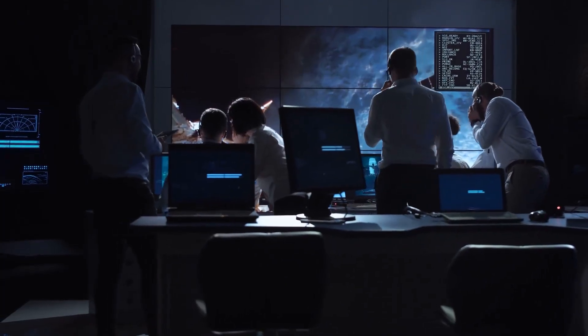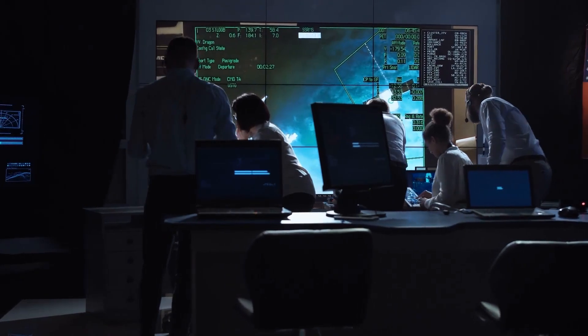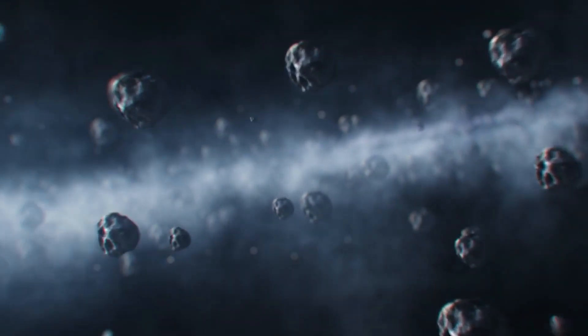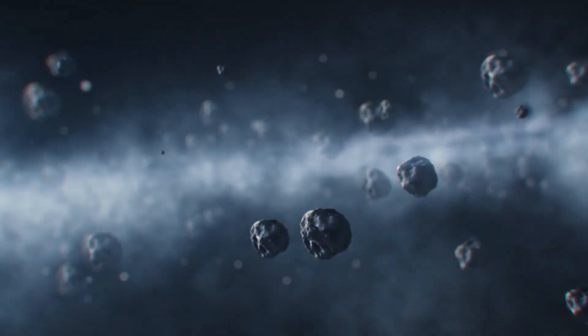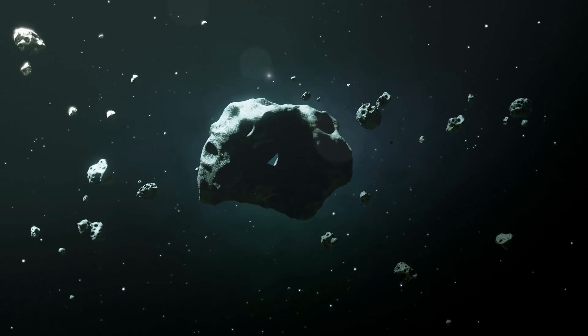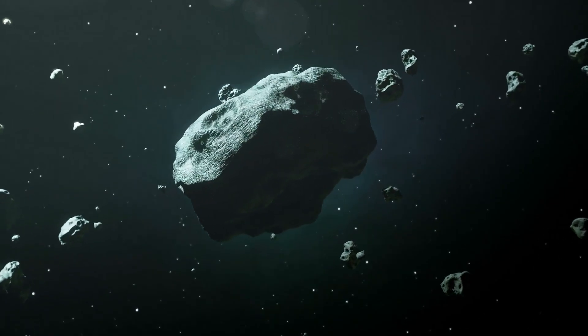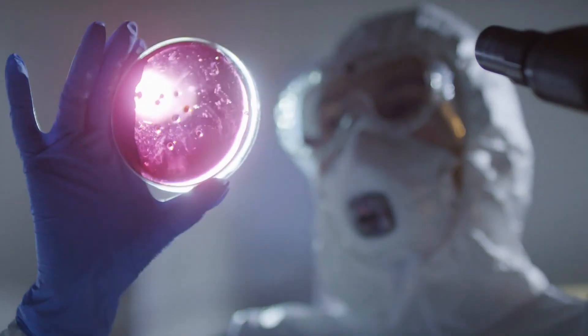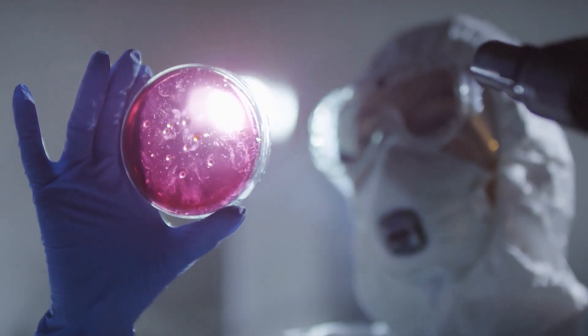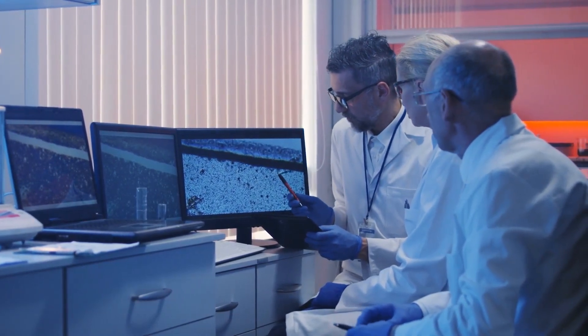It begs the question: how did this happen? NASA reports that OSIRIS-REx's brief collision with Bennu is thought to have created a shockwave that swept across the asteroid's surface and caused some elements to be ejected into space. A portion of this material adhered to the outside surfaces of OSIRIS-REx and followed it as it withdrew from Bennu. Furthermore, some of it mixed with the material collected by TAGSAM after entering the sample canister via the open flap.